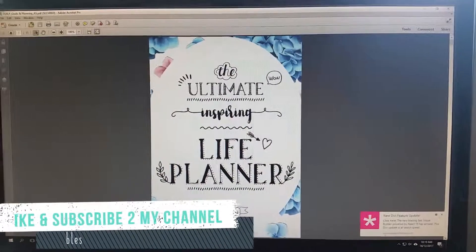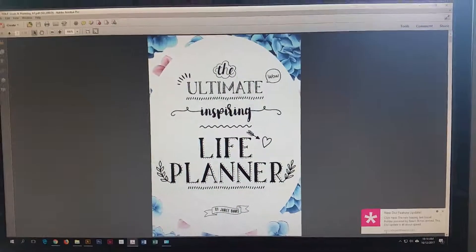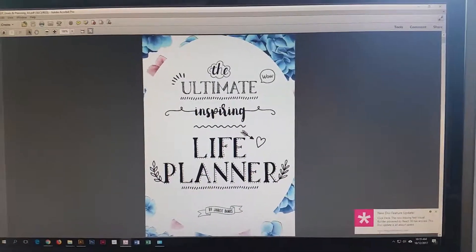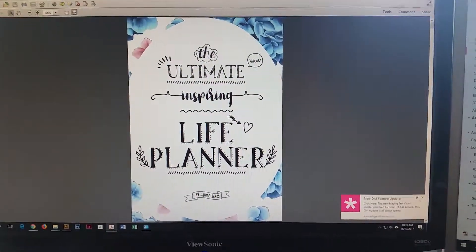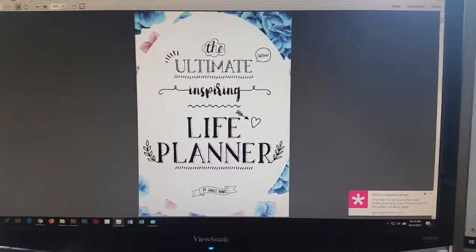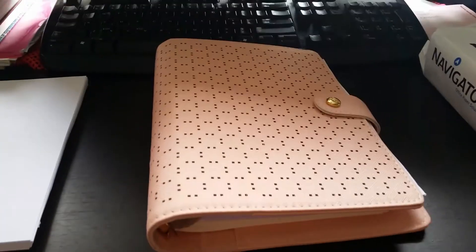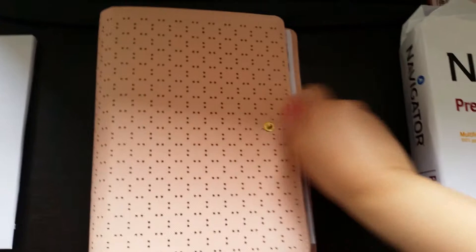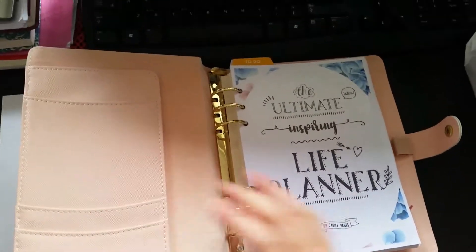What you see on my computer screen is the ultimate inspiring life planner cover page. Today I'm going to show you what I've done — how I compiled, printed out, and organized it in my A5 organizer. I'll just zoom out to show you what I'm doing. This is my desk, kind of messy, and this is my A5 organizer.